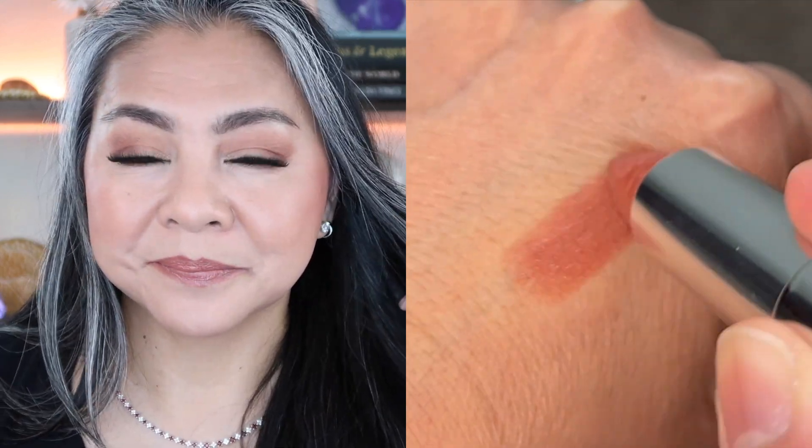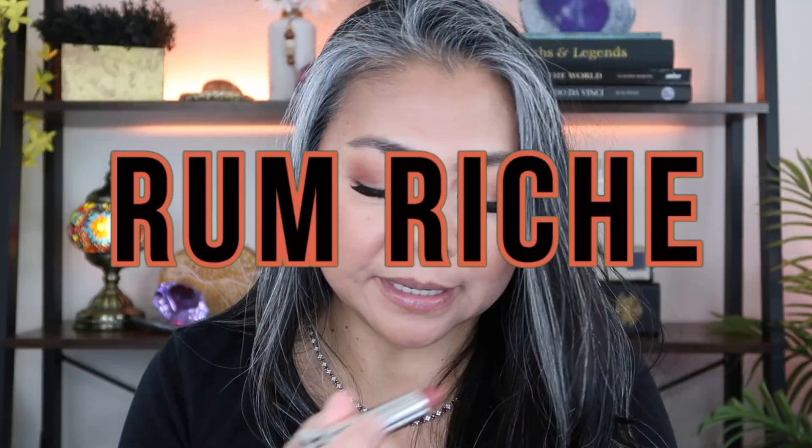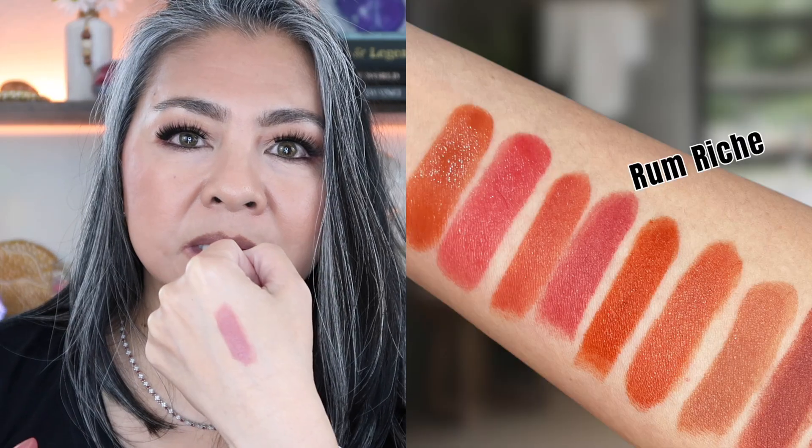Let me swatch it for you. I think that if you have a medium skin tone like I do, you're going to really like this, especially if you just want to instantly look put together and polished. It's a nice pretty color to wear especially during the day. So, Mauve for me. Next up is Rum Riche — it's really nice.